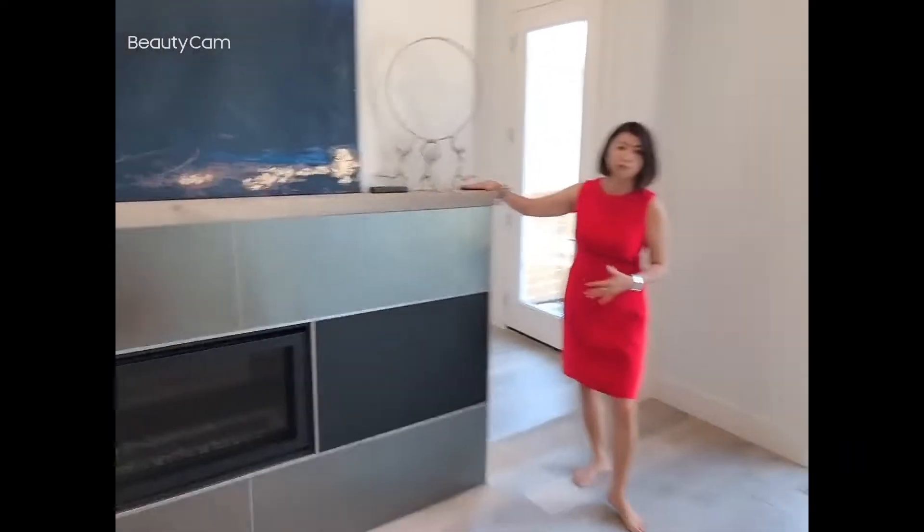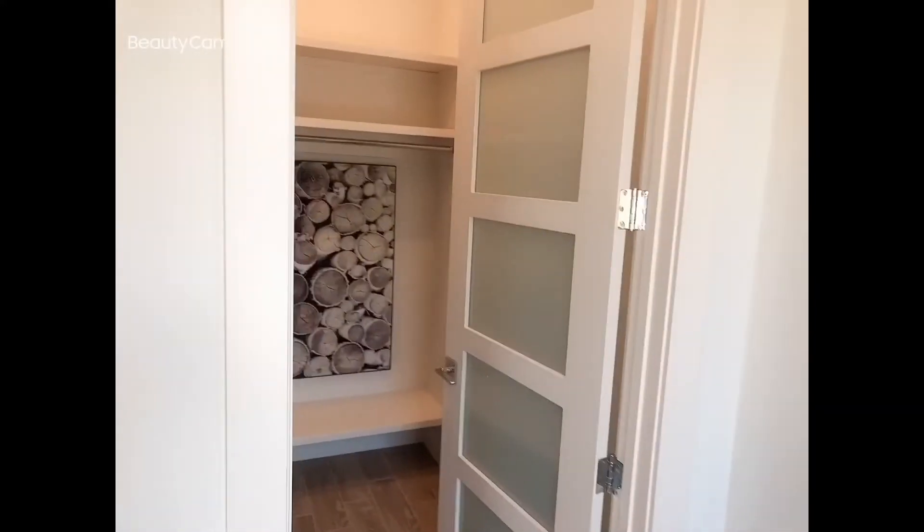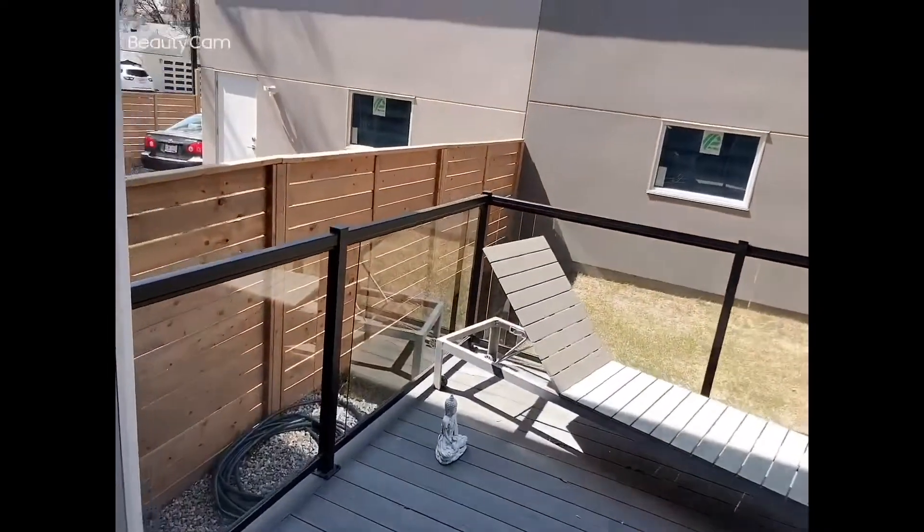Very modern gas fireplace. Still enough room for you. Look at the TV on top here, walk-in closet right by the back door. Backyard which is west-facing.